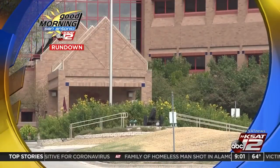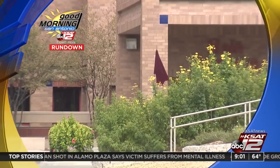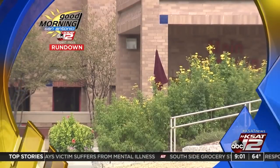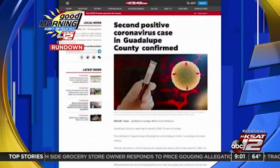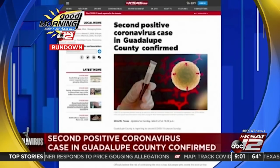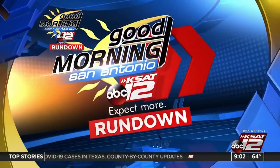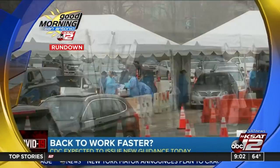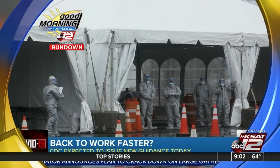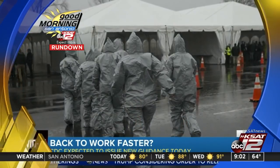In Dallas County, a big shakeup to everyday life is coming in the form of a countywide shelter-in-place order. County Judge Clay Jenkins issued that order following the deaths of two more people. Guadalupe County is reporting its second COVID-19 case. Officials say the individual is experiencing mild symptoms and isolating at home. The CDC is expected to issue new guidance today, making it possible for people to return to work faster, affecting people exposed to the coronavirus who have not shown symptoms.